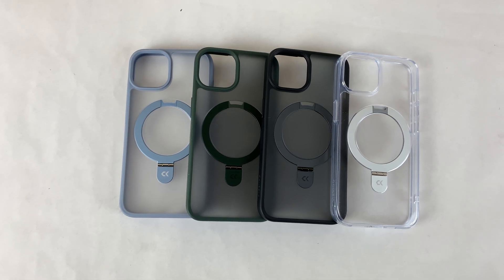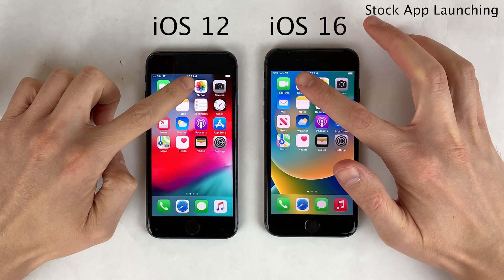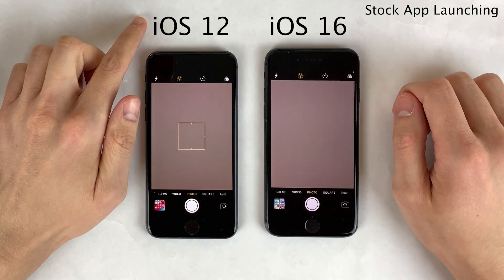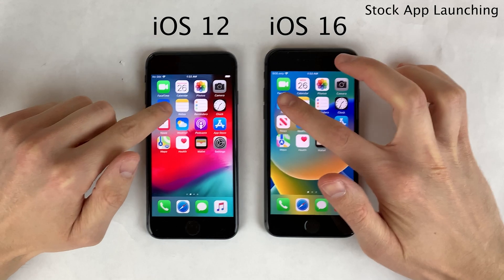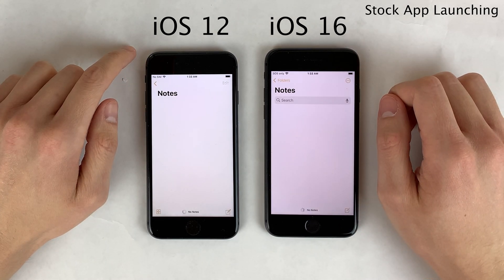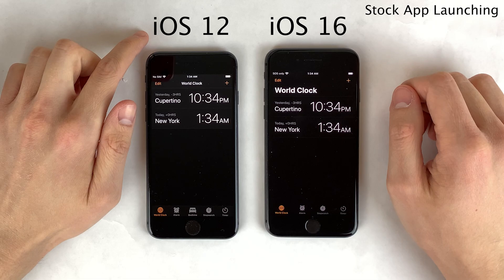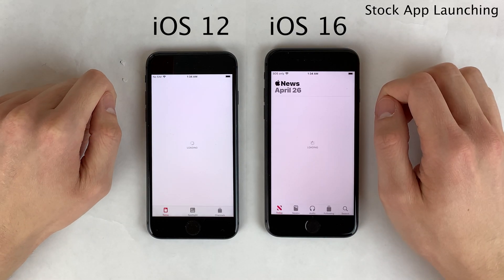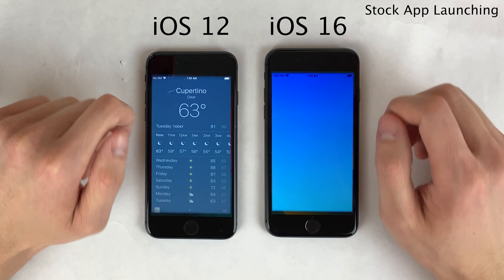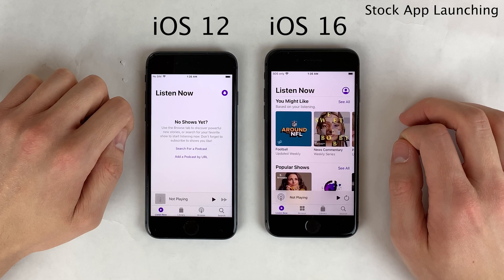Let's get started by launching some stock default iOS applications. As expected with super lightweight simple applications like this on any semi-modern iPhone, regardless of iOS version, these apps load up very quickly. Apple's A-series chips getting more powerful each year combined with software optimization means we're basically at a point where several years of iOS updates won't impact the launch times of simple apps for the most part.